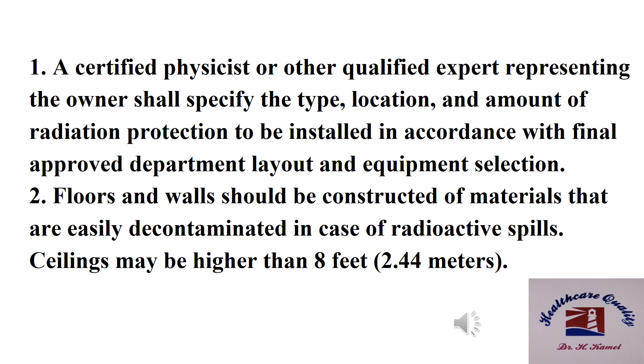Number one: a certified physicist or other qualified expert representing the owner shall specify the type, location, and amount of radiation protection to be installed, in accordance with the final approved department layout and equipment selection.